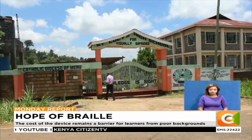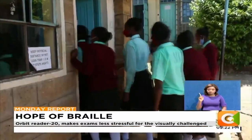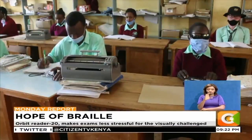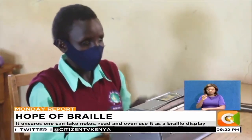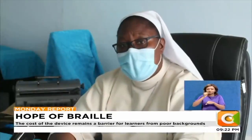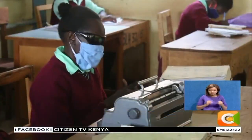Less than 200 kilometers away from Thika is St. Lucie's High School in Igoji, Meru County, where a number of students still use mechanical braille devices for learning. During the piloting, they were able to get around 35 devices against a student population of 125, giving a ratio of 1 to 3.